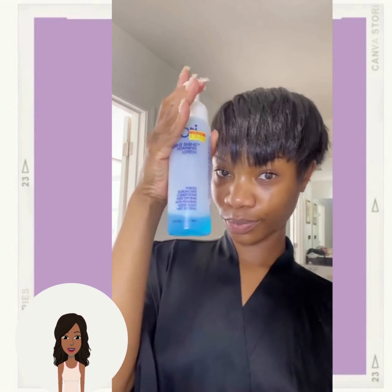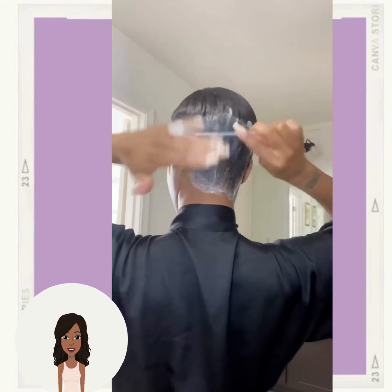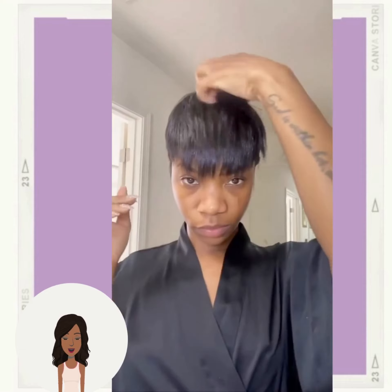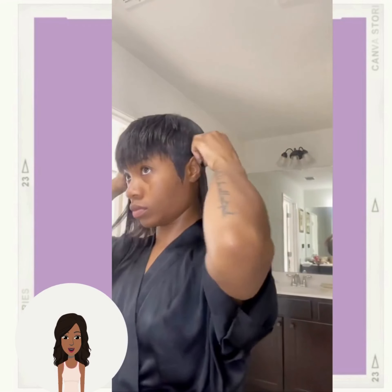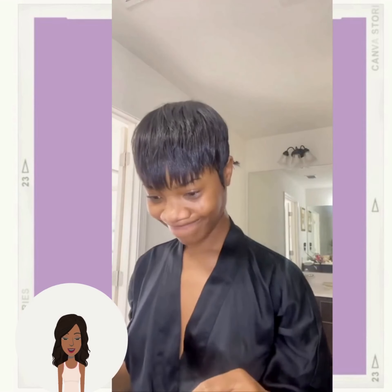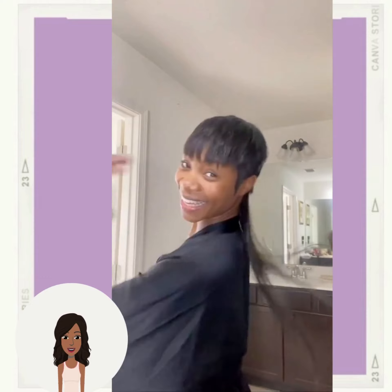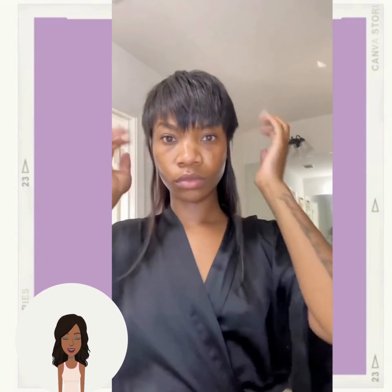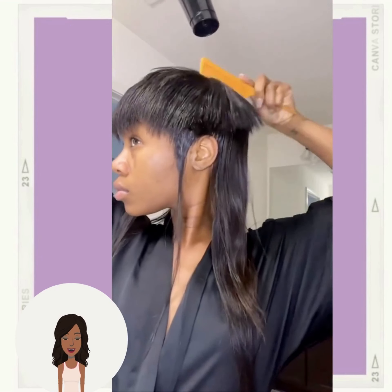One of the hottest hair trends we are seeing this season is of course the mullet, so she's going to be adding some hair in for this particular look. This style also goes by the name 'The Kelly' — I have no idea who actually started that name — but it's a great option if you currently have a pixie but want a little bit of length in the back. You could also play around with some clip-ins to get the same effect. Really rocker chic, cool girl vibes with this style.